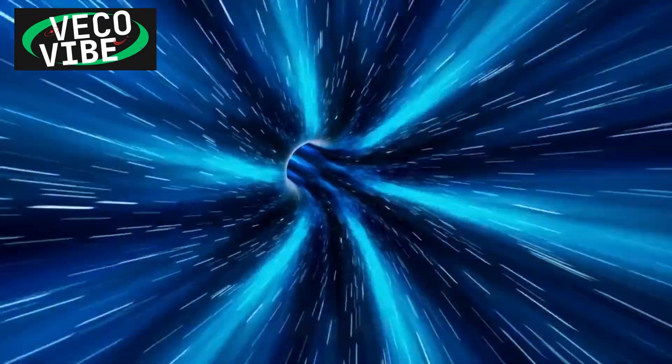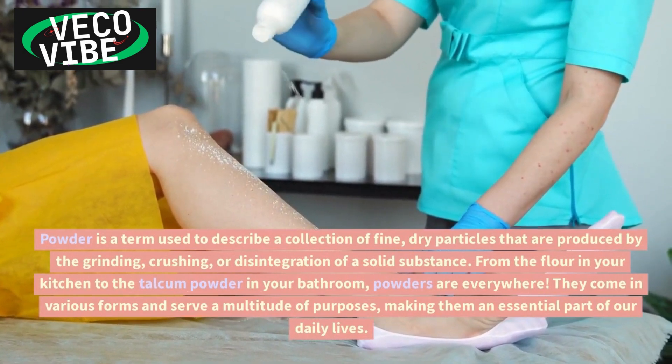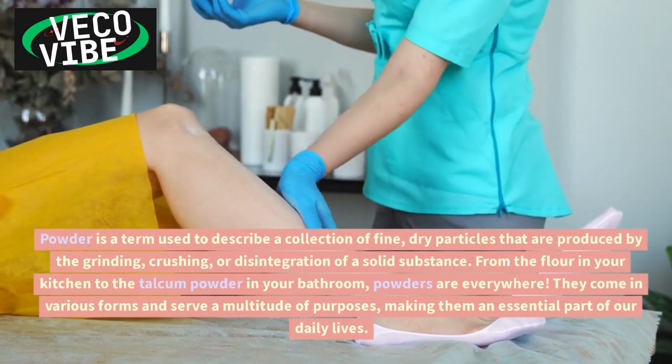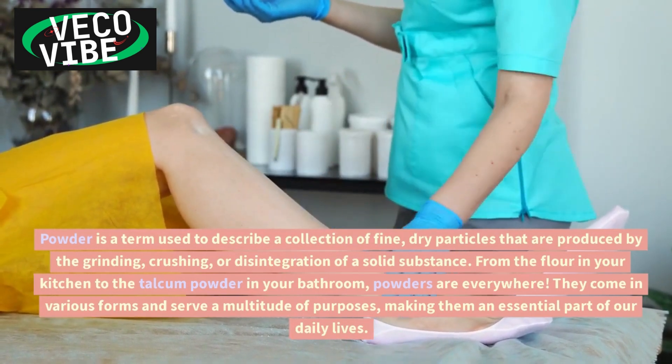What is powder? Powder is a term used to describe a collection of fine, dry particles that are produced by the grinding, crushing, or disintegration of a solid substance. From the flour in your kitchen to the talcum powder in your bathroom, powders are everywhere.